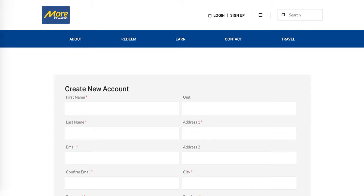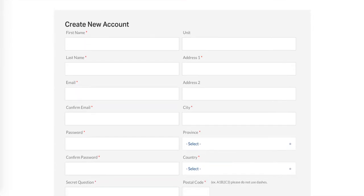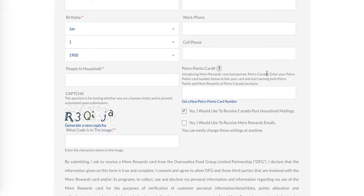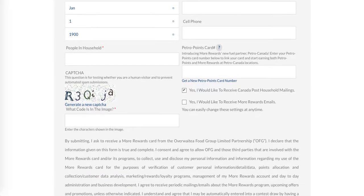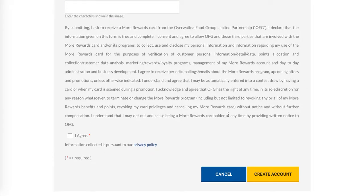It's a very standard form for filling out to get a card — your name, your address, birth date, all that kind of fun stuff. And there's a new partner: PetroPoints. So for those of you who use PetroPoints for gas, you can link your card right here, and if you don't use PetroPoints for gas, you can get one right here. There's your standard security to make sure you're a human and not a robot, options to get emails, the standard disclaimer, and of course you have to agree before you start. Then you click create your account.